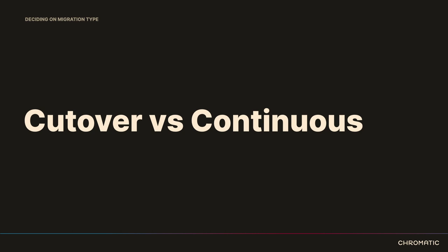A cutover migration is probably the most common. You build the new system, write all the migrations, run the migrations, and flip a switch. It might be a little more complicated — you might need to coordinate with editors and say stop editing on this day at this time, then we run the migrations. When Drupal.org migrated from Drupal 6 to Drupal 7, that was essentially a cutover migration and Drupal.org was taken offline for about a day to run it.